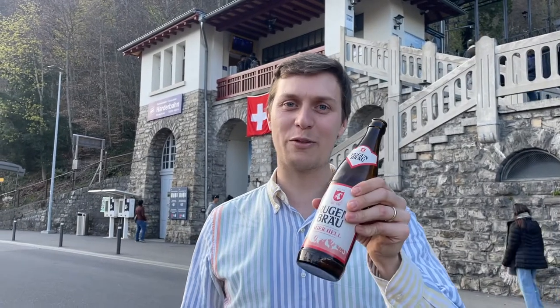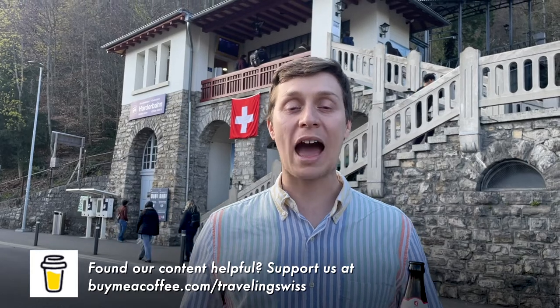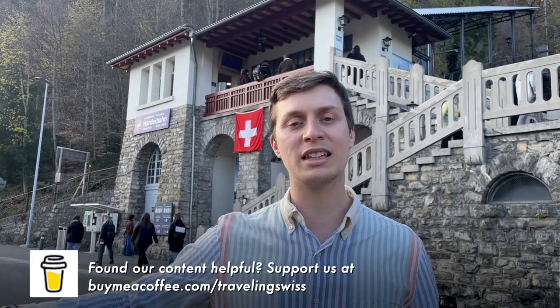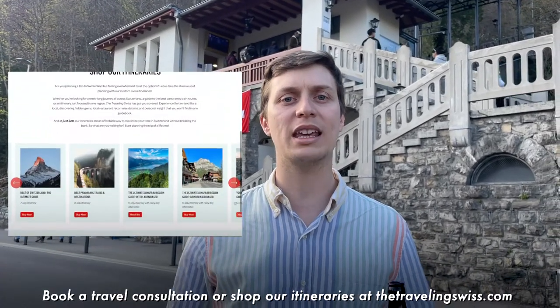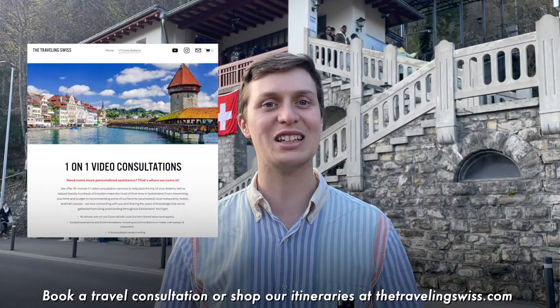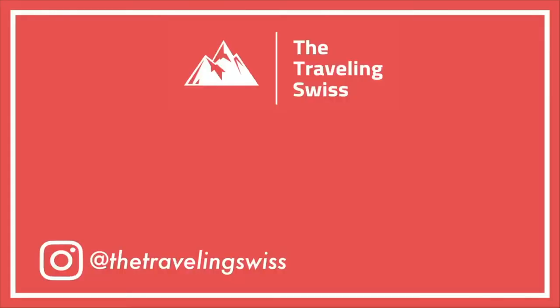Thank you so much for watching, and thank you to our viewer for buying us our beers. If you enjoyed the video, you can give us a virtual coffee. We also have guides around Interlaken and Grindelwald that you can purchase to help plan a whole week there. I also offer travel consultations if you want even more help. That's it from me — see you in the next video! Please make sure to like and subscribe.